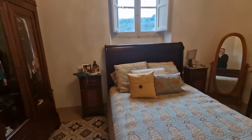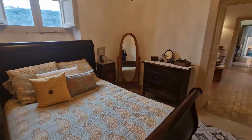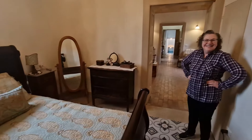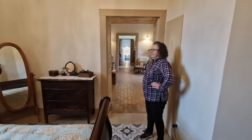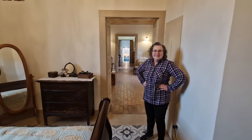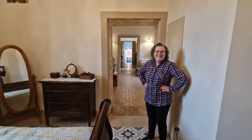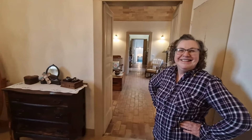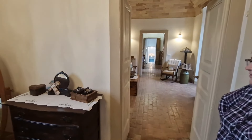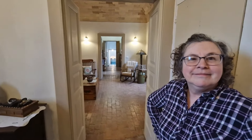Our bathroom is slated to start work next, but we'll see what happens. So anyway, that is our house — every little step makes us feel better. Right now after two days of work, it feels better. Hopefully we'll have some new stuff to show you soon. We'll talk to you guys later. Ciao!